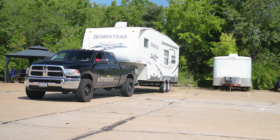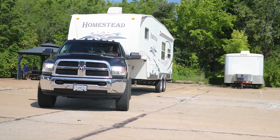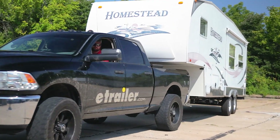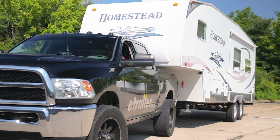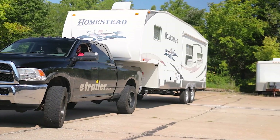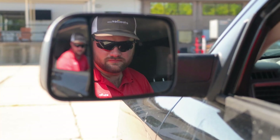Tip number two is to practice driving with your rig. My advice is to start by practicing in a parking lot. You need to practice parking, backing up, and turning. Remember that trailers turn the opposite way of the wheel when you're backing up. You need to ask help from a spotter and always use your towing mirrors.